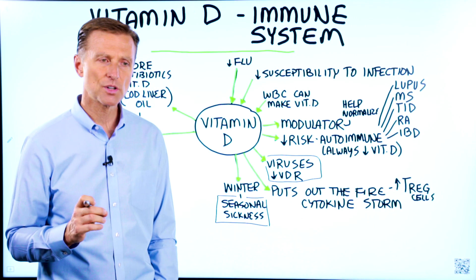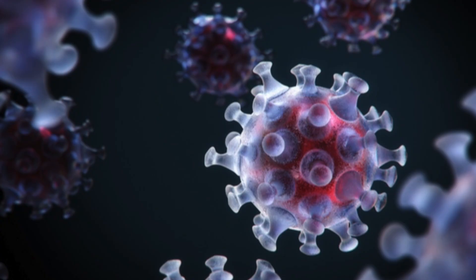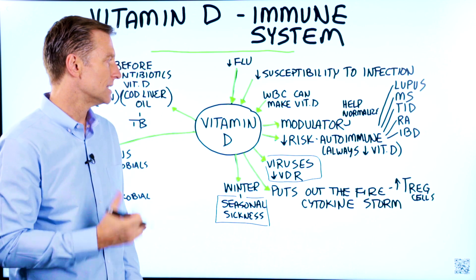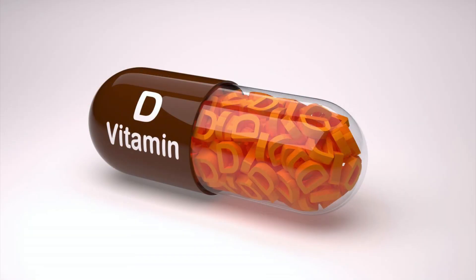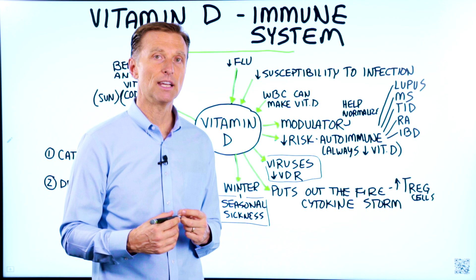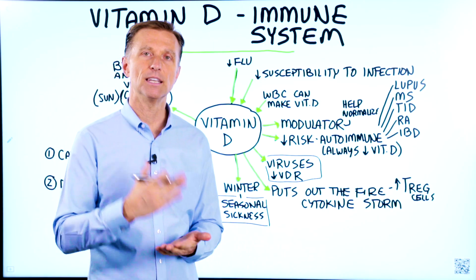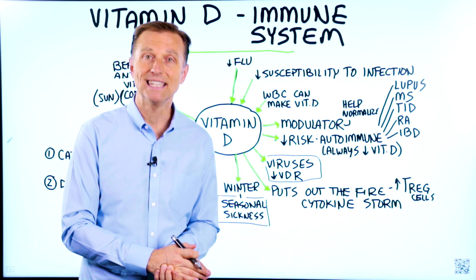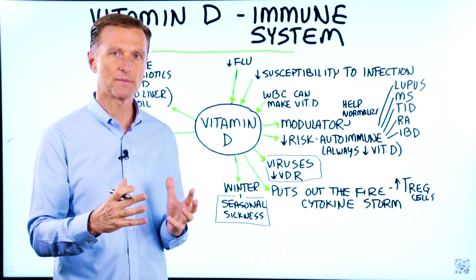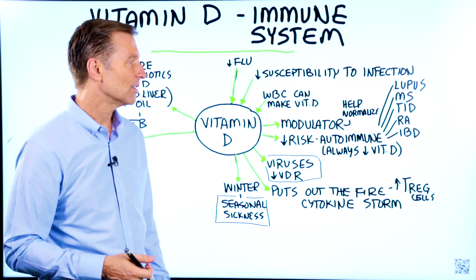Between November and March, we have a much higher incidence of autoimmune diseases like lupus, MS, type 1 diabetes, rheumatoid arthritis, and irritable bowel disease. Why? Because vitamin D is a natural kind of steroid anti-inflammatory. It has a key function in reducing inflammation. When you have an autoimmune disease, the inflammatory process creates the damage, and it's the inflammation that causes all the collateral damage — our own body creating the damage.